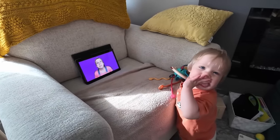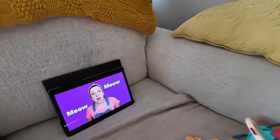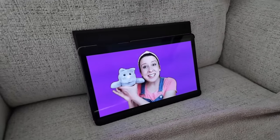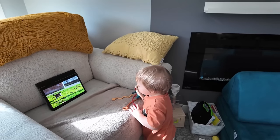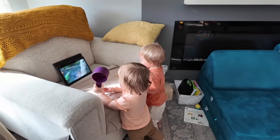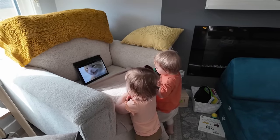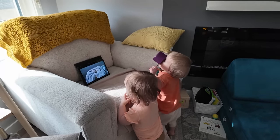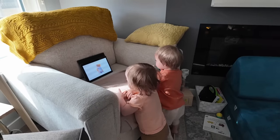We only let them watch Miss Rachel — that's all they want to watch, but it's educational. She has actually taught them words. For example, right now they're learning 'meow' — it comes from a cat. She has taught them hand signals and words that we have not even taught them, so it's educational TV. You show them something like Cocomelon and they're like, no, we don't want to watch that. We want to learn stuff.